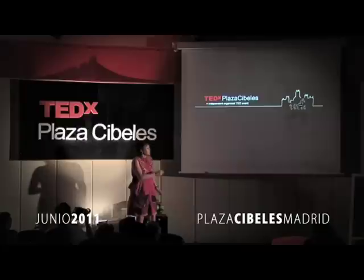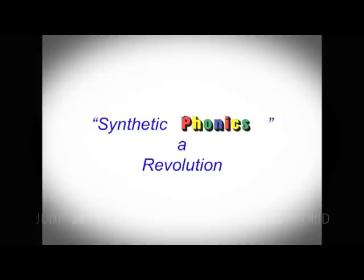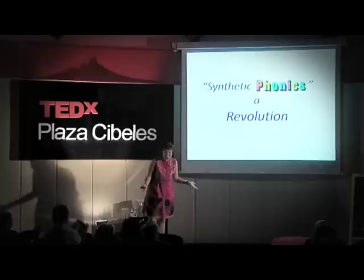Do you remember how you learned to read and write? Do you remember if your teacher read books, or taught you A, B, C, D, E, F, G? Or did they teach you the sounds?